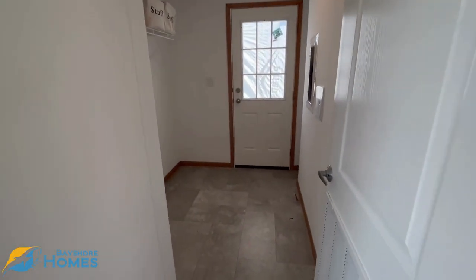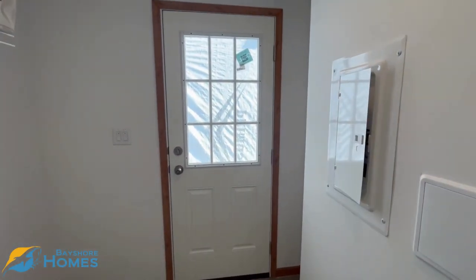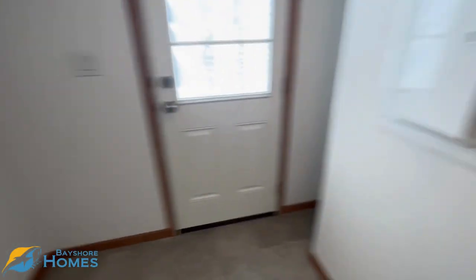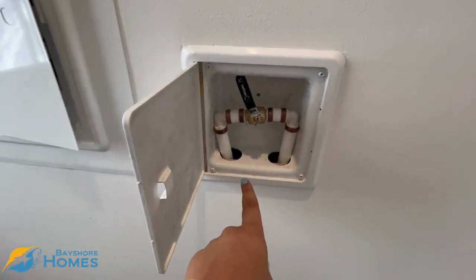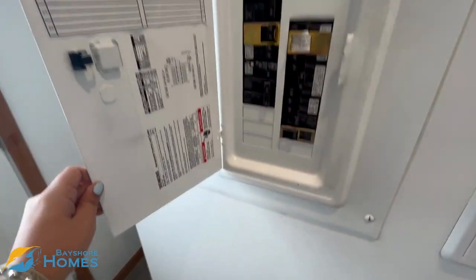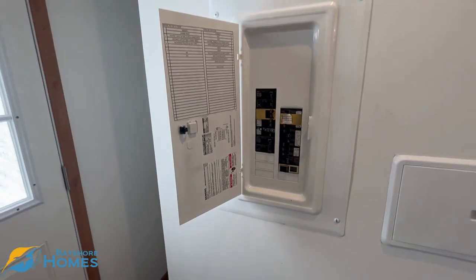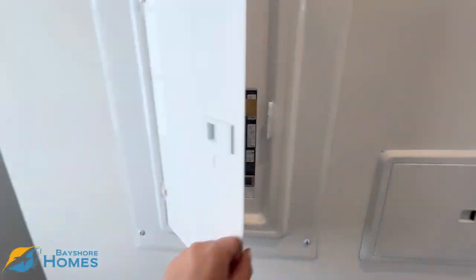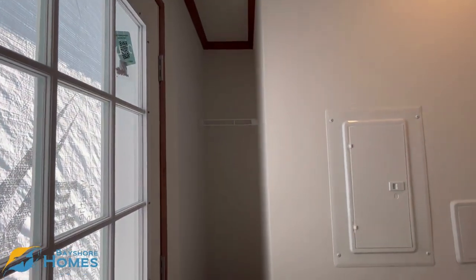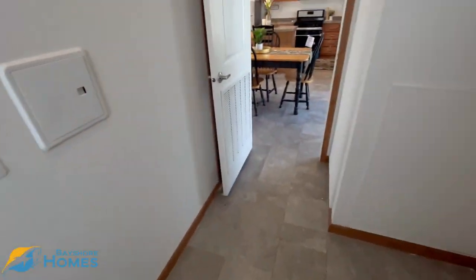Then you have your utility room slash mudroom right here. Here's your side entrance — you could do like a garage or just walk outside. There's prep for washer and dryer right here. We actually have the main water line shut-off for the home in here, so you do not have to go under your home to shut off your water. Your electric service is also located right here in the home. And this is a little area — I think I would store brooms and cleaning supplies here. There's also just a little cubby storage area.